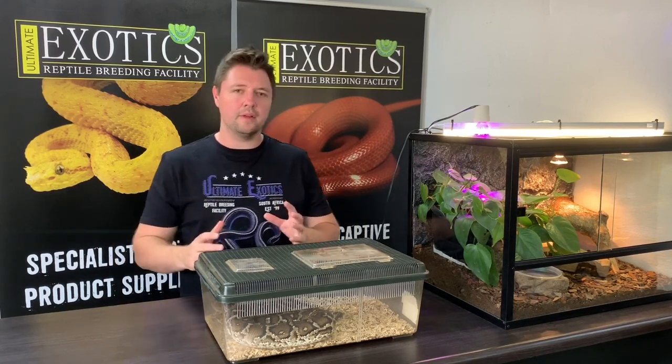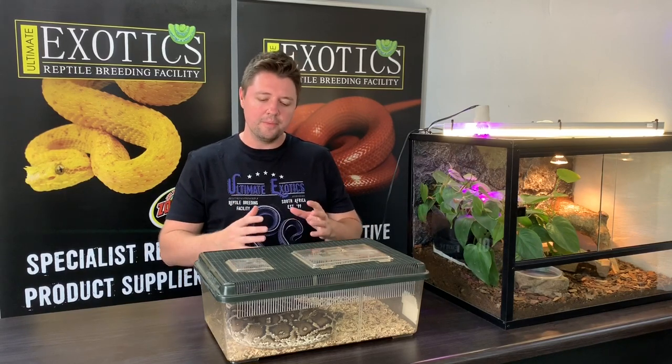The Angolan python, as the name suggests, comes from southwest Africa - from northern Namibia to southern Angola. They come from a very small region and are found nowhere else in the world. Their habitat is a very dry and harsh environment with very few plants, a lot of rocks and rocky outcrops, and extreme temperatures - as cold as 0°C (32°F) and as hot as 50°C (122°F).